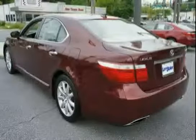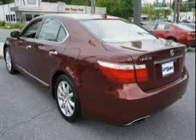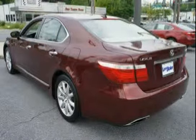Features include optitron electroluminescent instrumentation, an eight speed automatic transmission with intelligence, a gated shifter, and sequential sport shift mode.